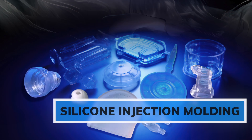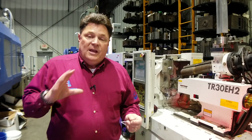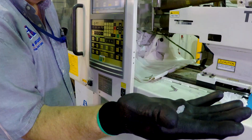Behind me is our ultra high precision silicone injection molding machine. There are many different ways to process silicone. At Ash Industries we focus on liquid injection molding. Silicone offers high durability, high heat resistance, and it's biocompatible.